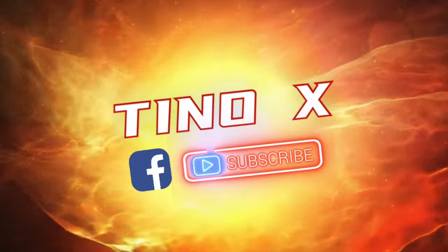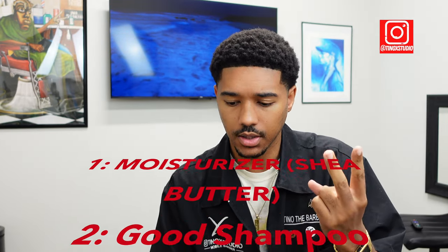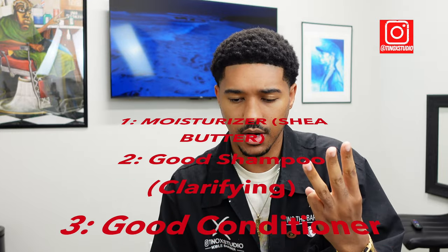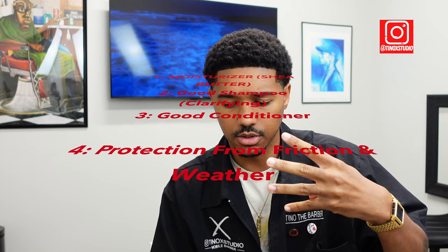Welcome back. Today we're going to talk about the best hair products for black men. We need to cover the four major things for keeping your hair intact if you have curlier or coarser hair — making sure it looks as good as possible without breaking it off. We're going to talk about maintaining moisture level, cleaning the hair, conditioning the hair, and protecting the hair from breaking.